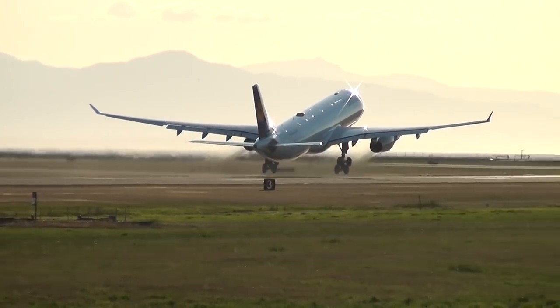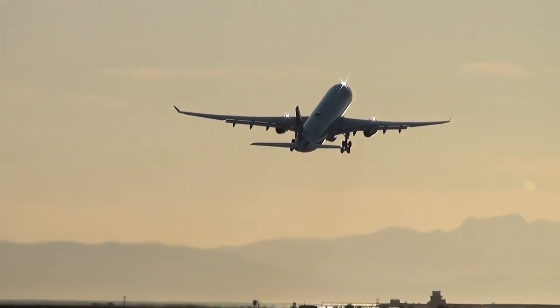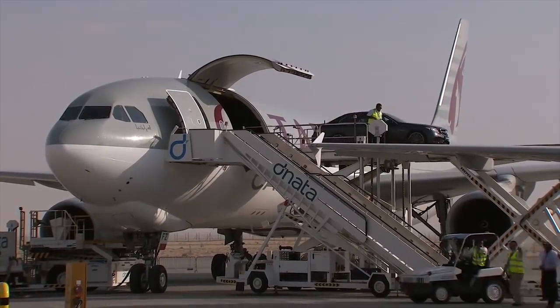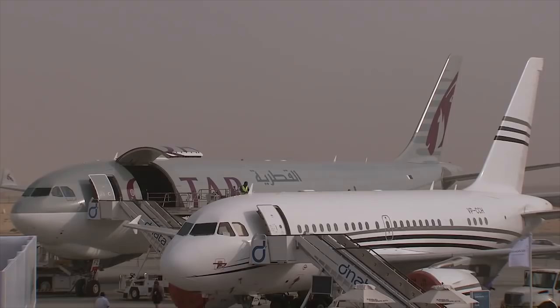The A330-200 received an additional fuel tank, so when you fly on this plane, don't smoke — you have 140 tons of fuel under your feet. Of course, they also built a freighter: the A330-200F. It can carry up to 70 tons of cargo and transport it on a distance of 7,400 kilometers.